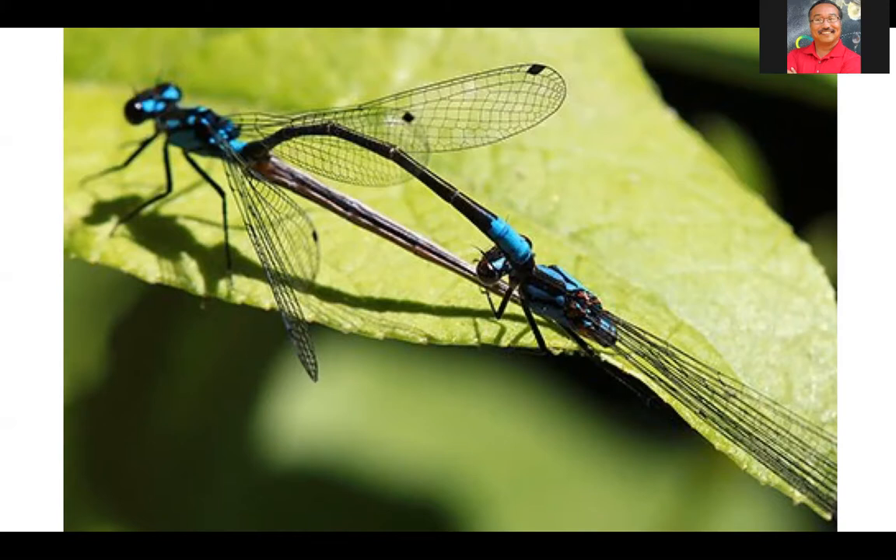Those don't become adults until the next spring. Exclamation damsels are almost always found on plants near water. They are highly dependent on ecology — this is a specialist damselfly. Generalists can live anywhere and eat a wide variety of things, but specialists are more dependent on the ecology. Where waterways dry up in dry seasons, these damselflies don't inhabit those waterways. They prefer to be in areas where water is running all year long.